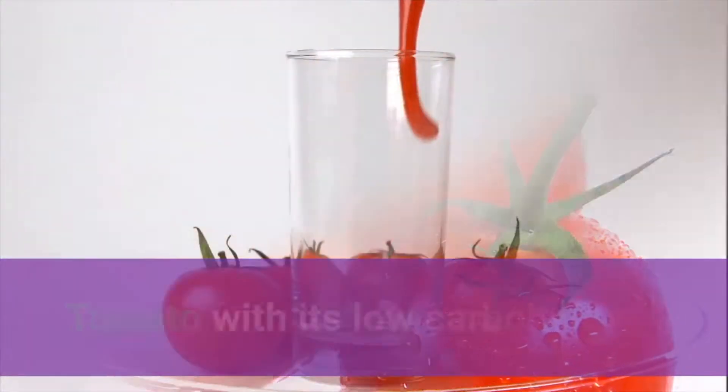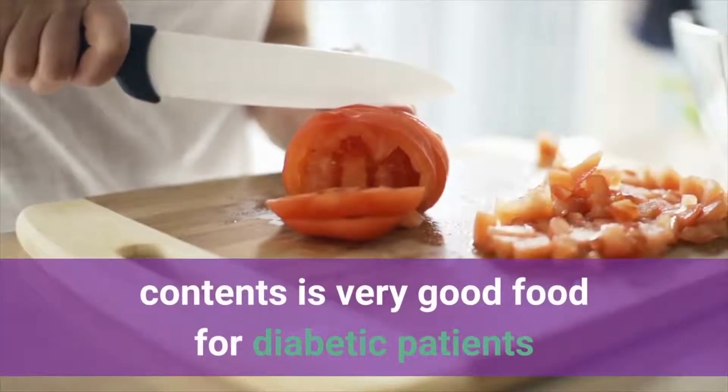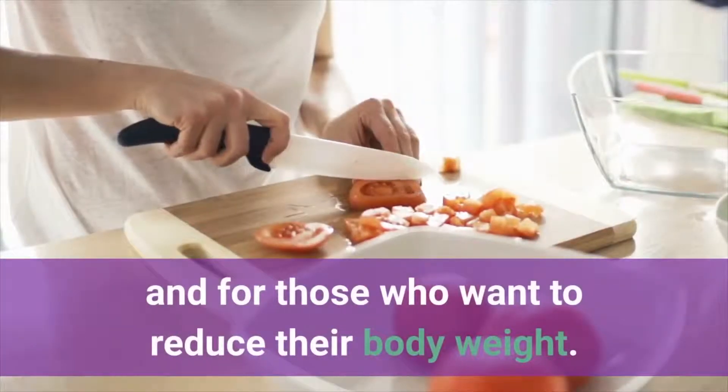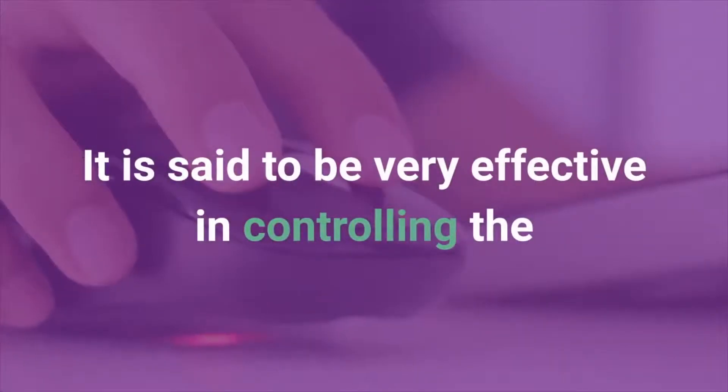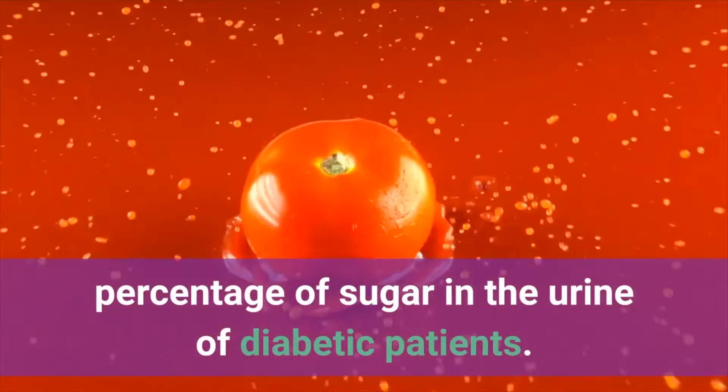Number 8: Tomato. Tomato, with its low carbohydrate content, is very good food for diabetic patients and for those who want to reduce their body weight. It is said to be very effective in controlling the percentage of sugar in the urine of diabetic patients.